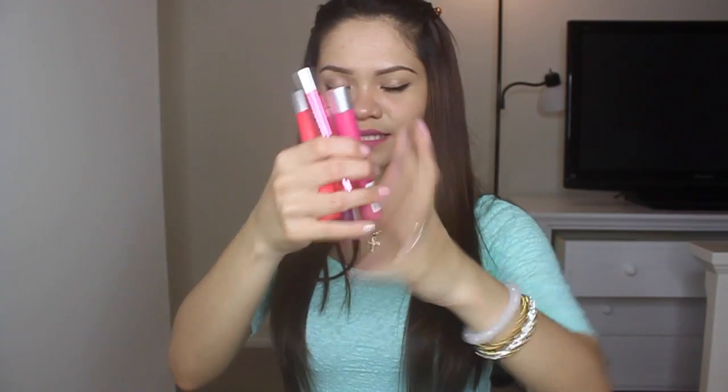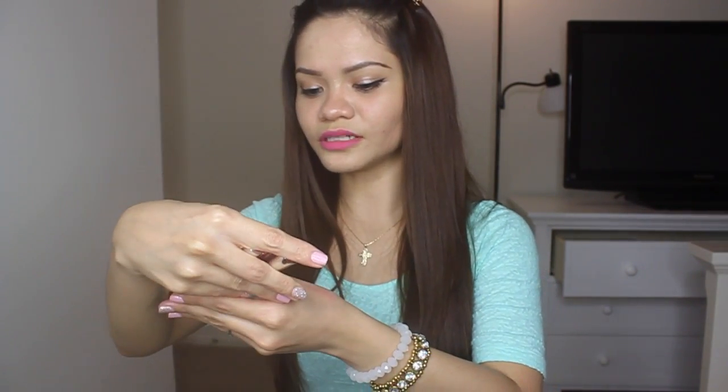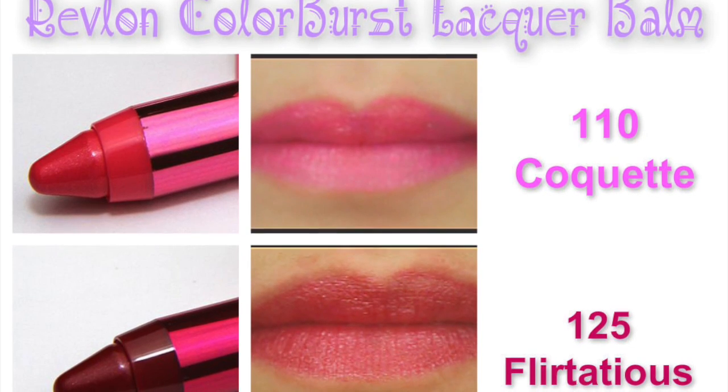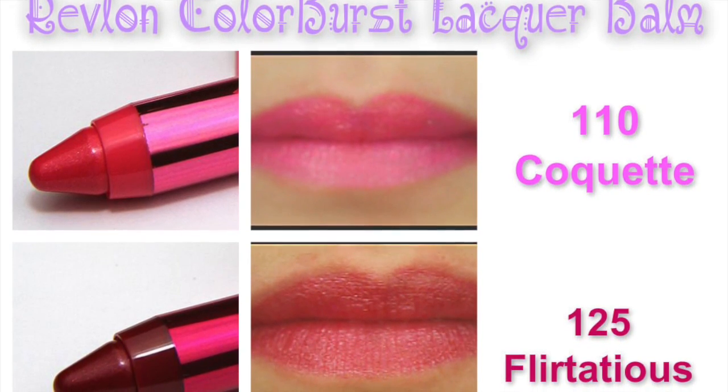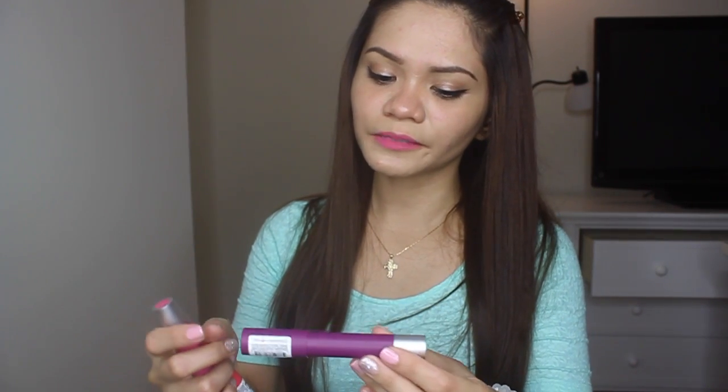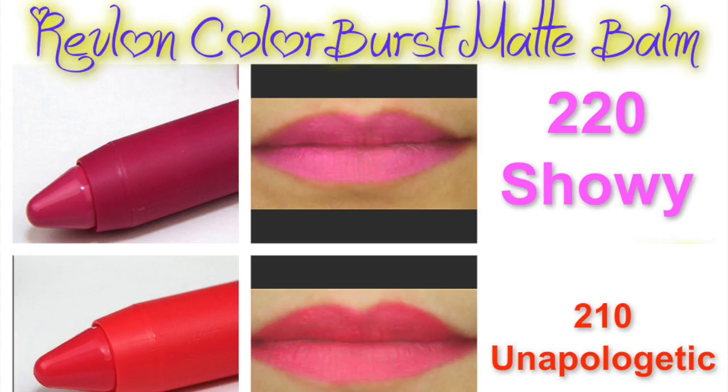And some lipsticks. Let's first start with the Color Burst Lacquer Balm. Next is my favorite — the Real Blonde Color Burst Matte Balm.